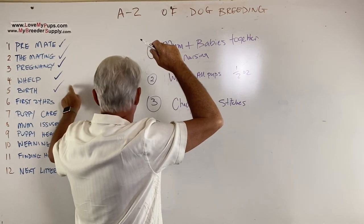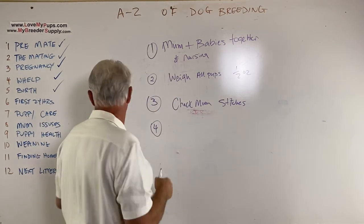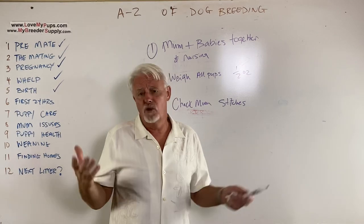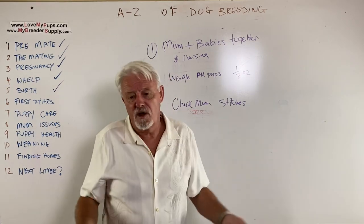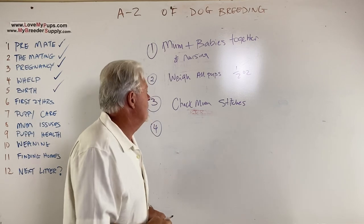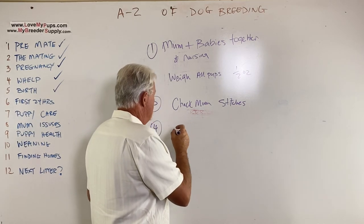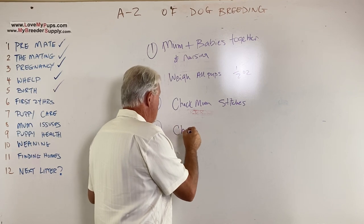The puppy checks should have been done at the birth as well — make sure puppies look okay: do they have four legs, are the legs turned the right way, is there anything badly wrong?